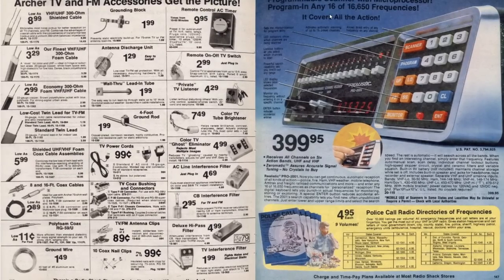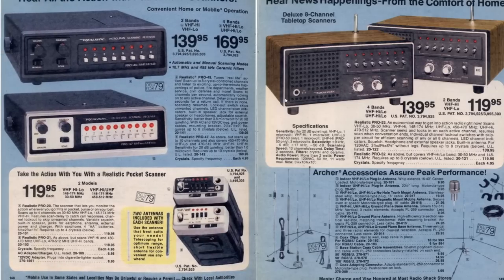Here is a programmable scanner - like a police scanner. Looks like this one could scan up to 16 channels at once, which is quite low by today's standards because my scanners can scan hundreds of channels at one time. Back then you could just scan just a few - these handhelds could only scan four channels, while my handheld can scan 200 at a time.